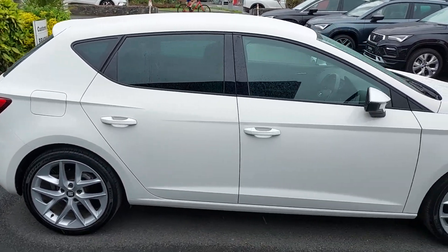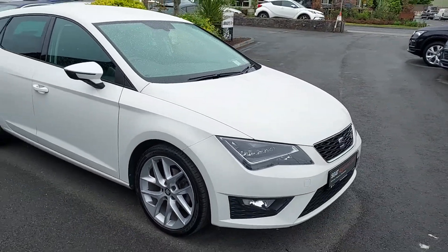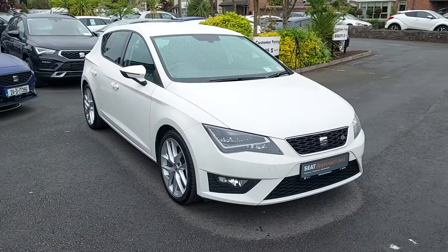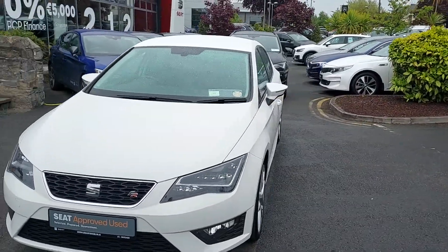This car folks has a full Seat service history and is on sale now at €16,950. This car is also taxed till August this year and NCT'd until September 2022.